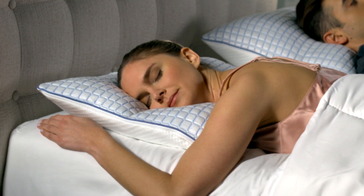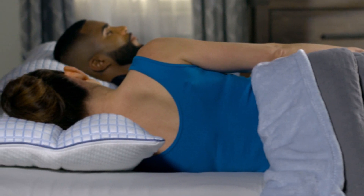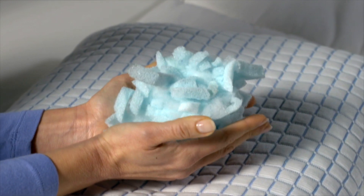Create a low loft for stomach sleepers, a medium loft for back sleepers, or a high loft for side sleepers to help relieve pressure while promoting superior spine alignment. Filled with a proprietary blend of high-quality gel-infused cooling memory foam.